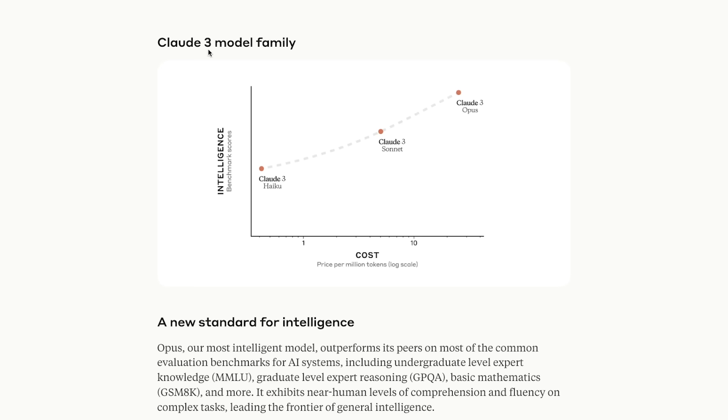Claude 3 actually comes in three different models, similar to Gemini which has Nano, Pro, and Ultra. Claude did the same thing — they have three models: Haiku, Sonnet, and Opus. Opus is their best model but requires a paid upgrade. Sonnet is what you get on the free tier, and Opus requires the premium version at $20 a month.